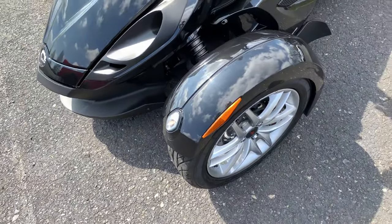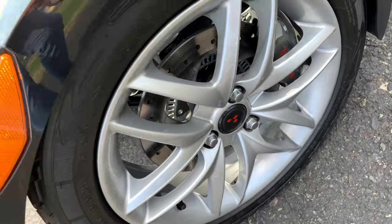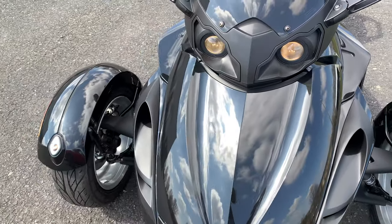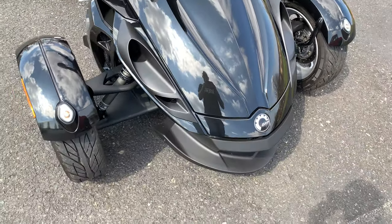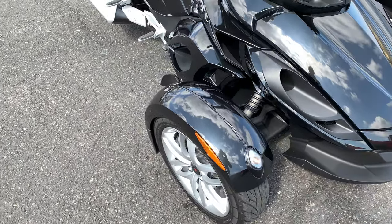The wheels are in great shape, Brembo calipers, projector headlamps. The paint has a sort of pearl or metallic finish to it.